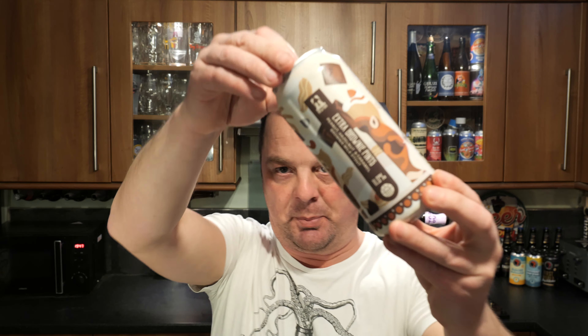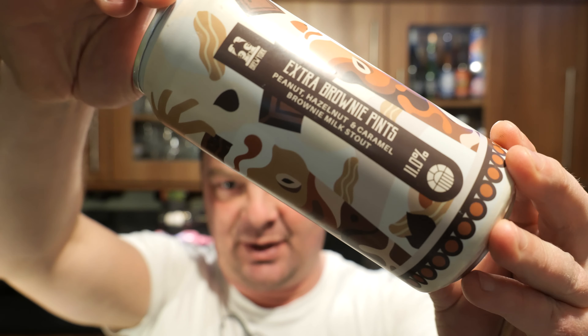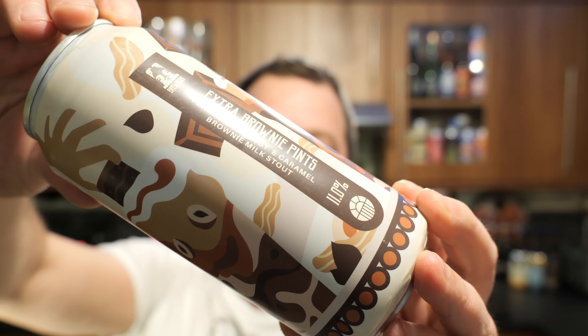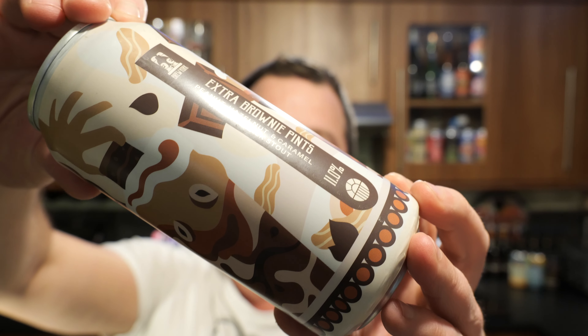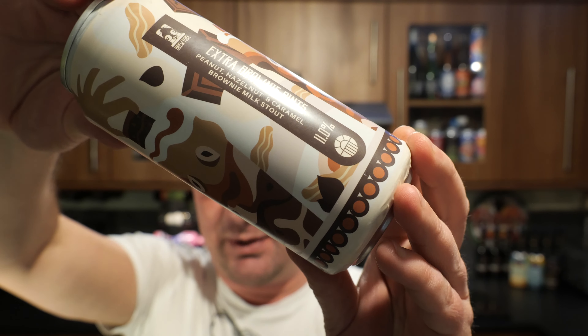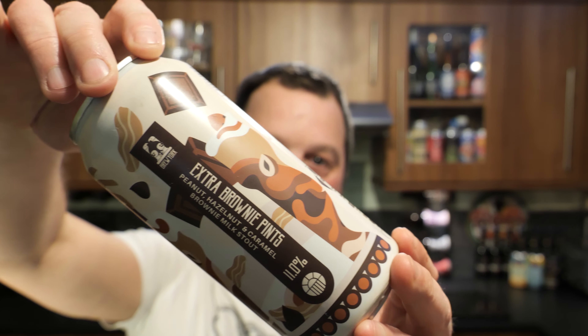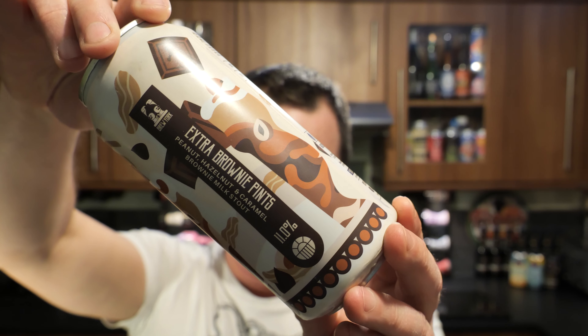It's Beer O'Clock on Relo Craft Beer. Today we've got a beer from Brew York Brewing Company and it's a can of their Extra Brownie Pints. It's a peanut, hazelnut and caramel brownie milk stout coming in at 11% ABV in a 440ml can.